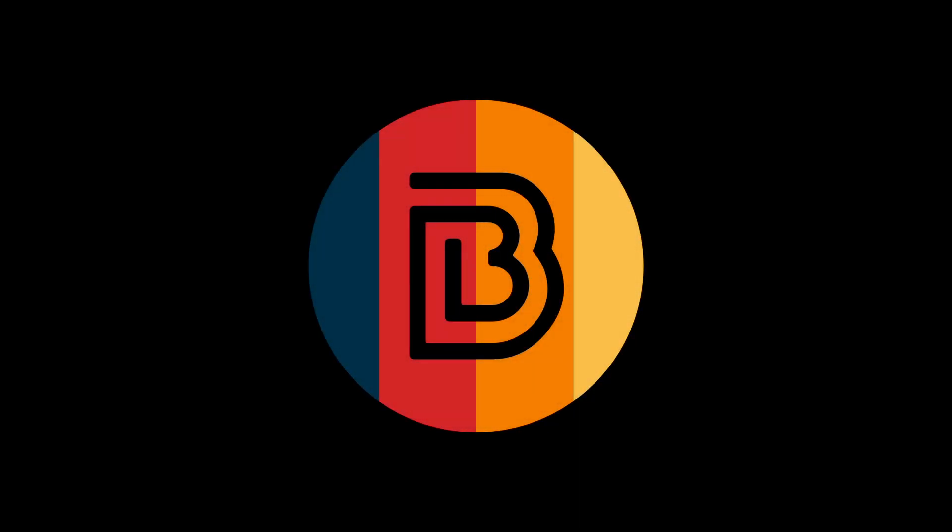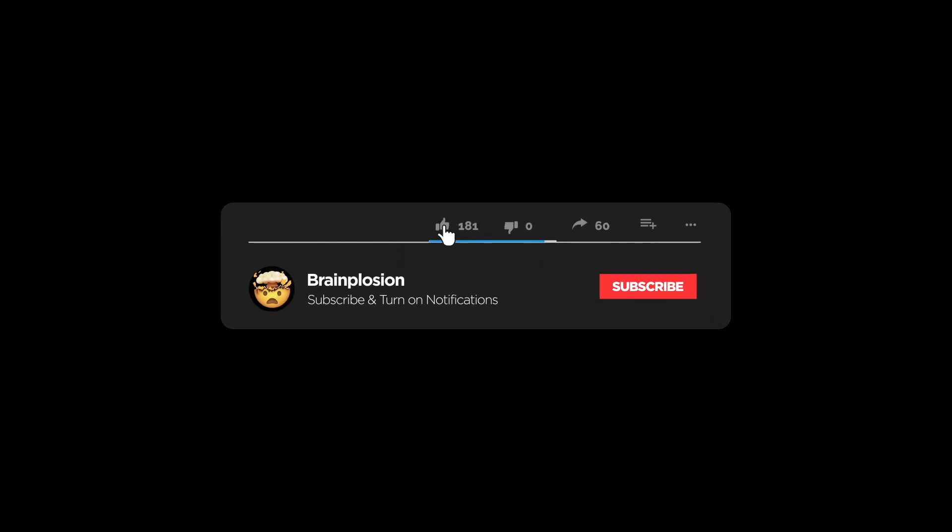Hey, what's up you guys, welcome or welcome back to Brainplosion. In this video we learn a bit about how strong the force of friction is. But before getting started, make sure you guys like, share, and subscribe if you haven't already, and click the notification bell to be notified when I make new videos.